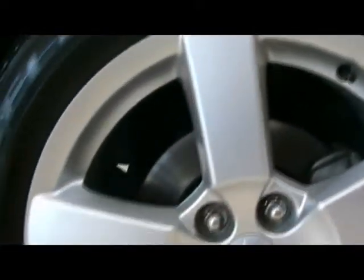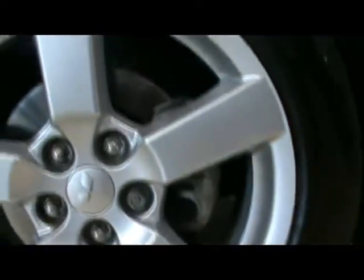Take a look at one of the alloy wheels — it's an 18 inch, and that's one of them up close.